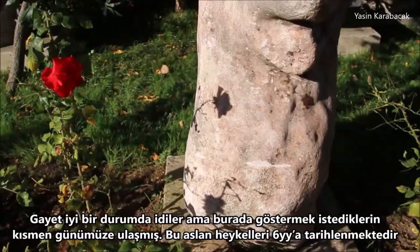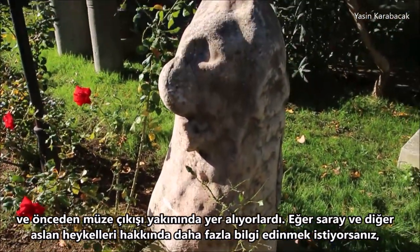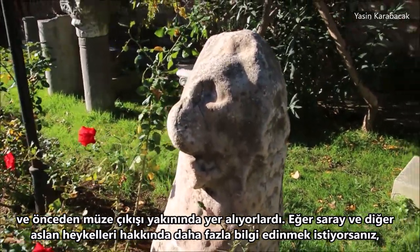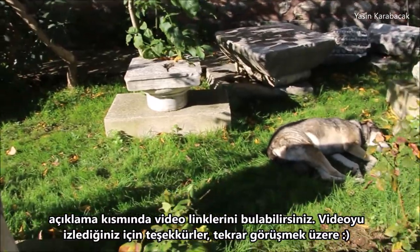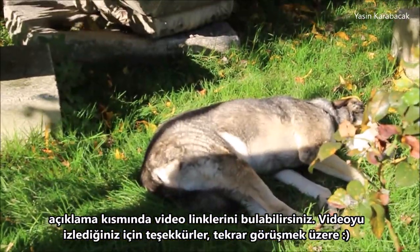These lion statues date to the 6th century and they used to be situated near the exit of the museum. If you want more information about the palace and the other lion statues, you can find their links in the description below. Thank you for watching. See you next time.